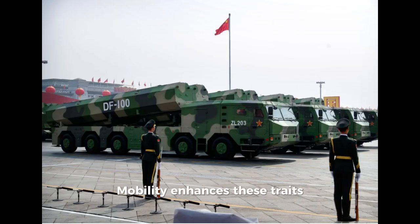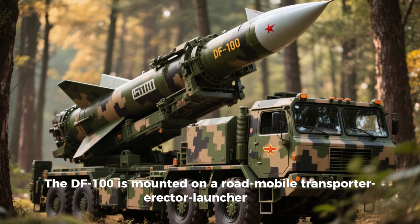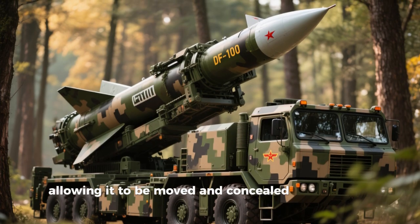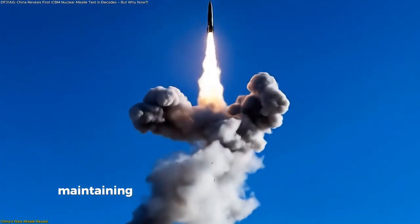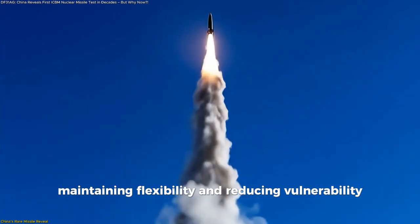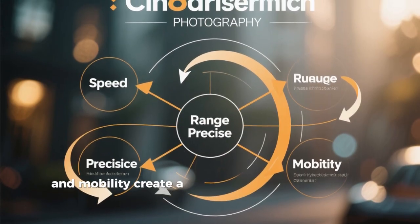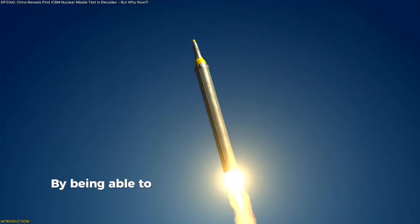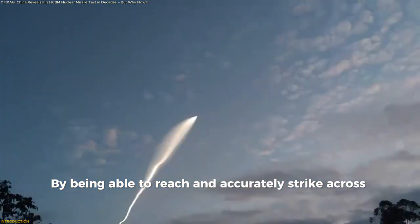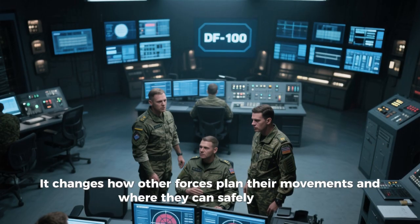Mobility further enhances these traits. The DF-100 is mounted on a road-mobile transporter-erector launcher, or TEL, allowing it to be moved and concealed until needed. It can be positioned closer to potential operational zones without being permanently stationed there, maintaining flexibility and reducing vulnerability. When combined, speed, range, precision, and mobility create a system that fits neatly into a strategy aimed at controlling large operational areas — changing how other forces plan their movements and where they can safely operate.